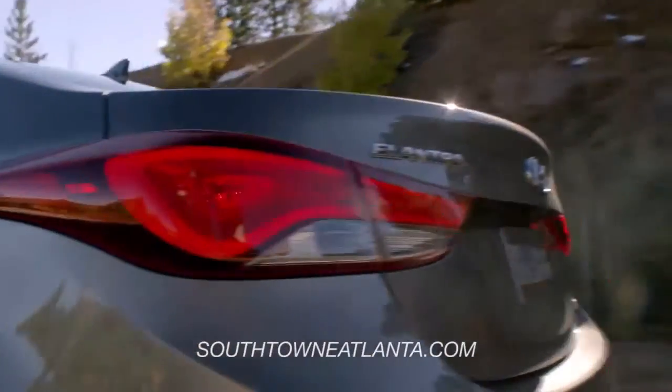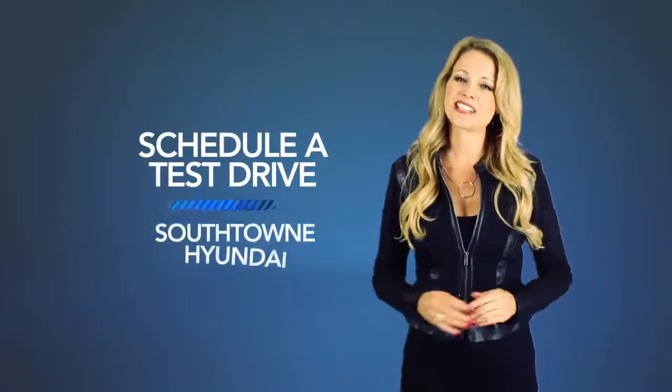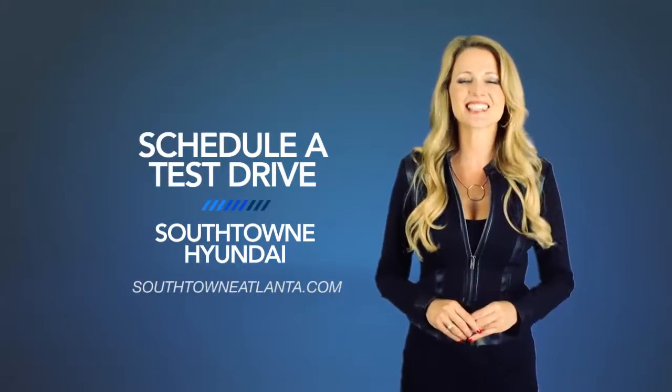So what are you waiting for? Get more right now! Schedule a test drive of your very own at Southtown Hyundai today.